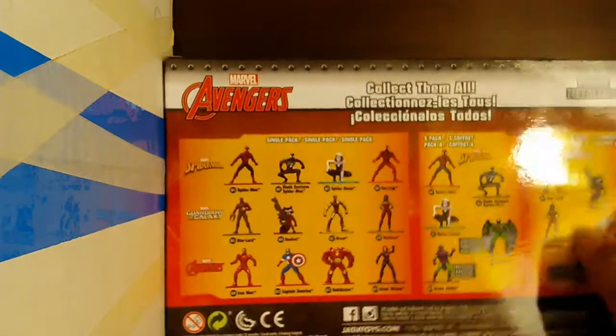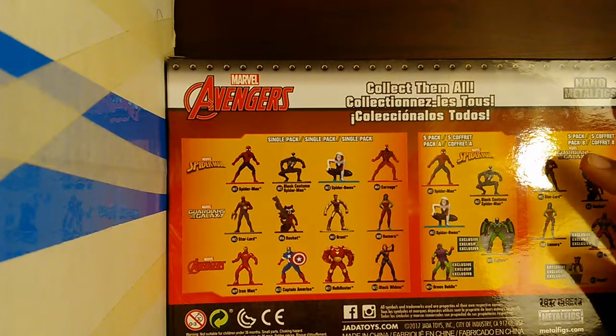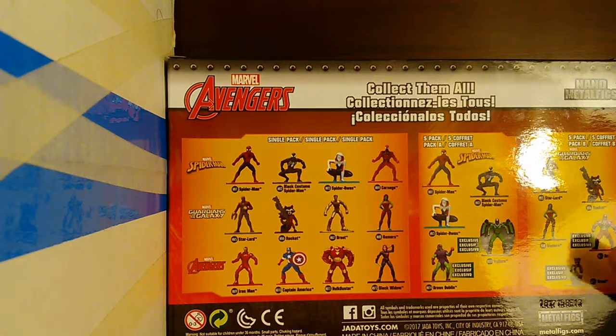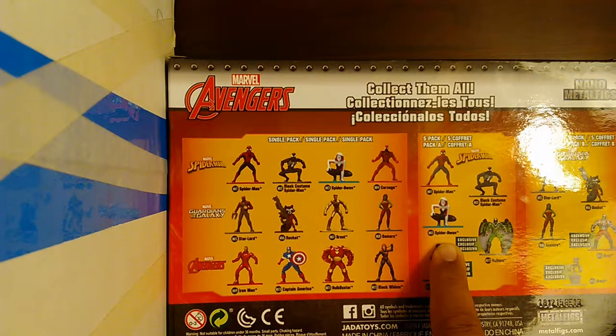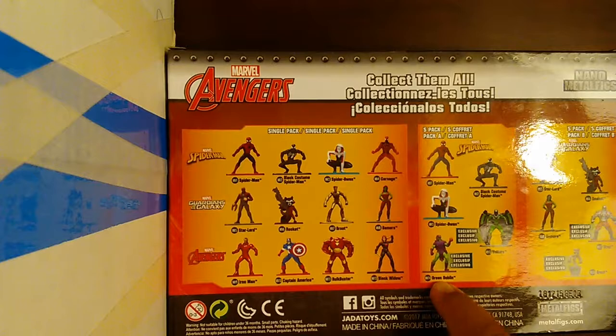I got these at Ross because I do get them on sale most of the time. There is also a set with Star-Lord, Rocket, and you can also get Gamora, Drax, and Groot. Another set is Spider-Man, Black Spider-Man, and Spider-Gwen. I did cover that in another video, and you can also get Vulture and Green Goblin.